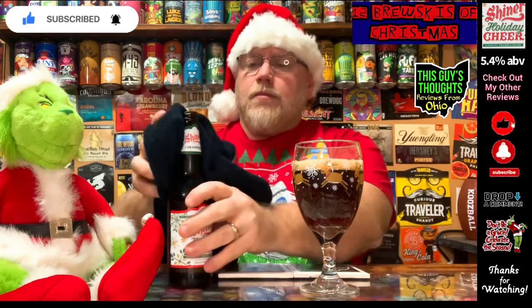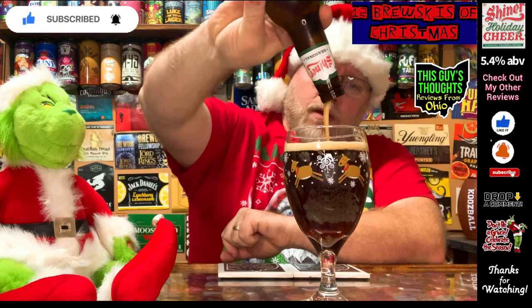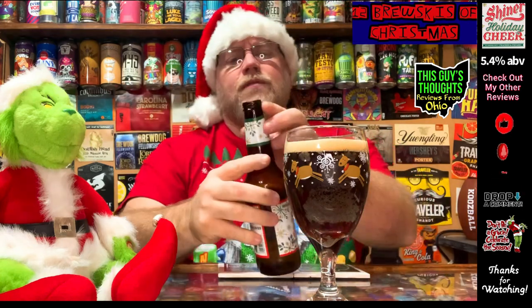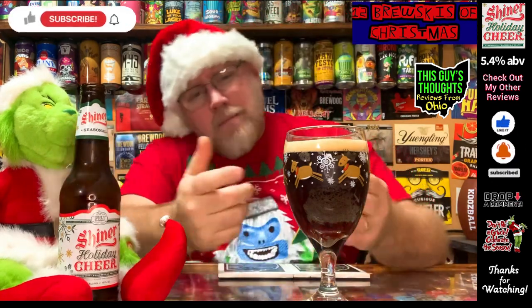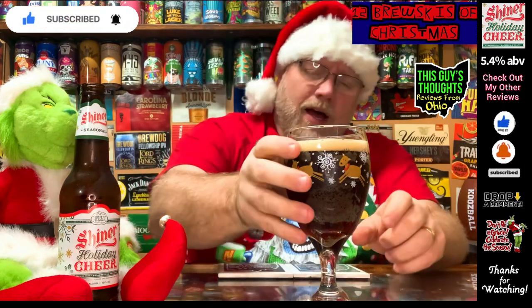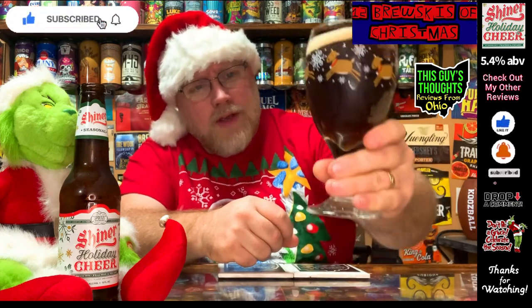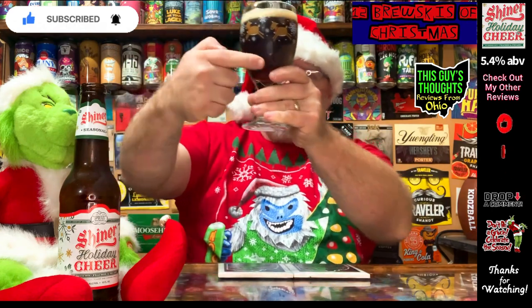I'm wiping down the bottle so the old Grinch doesn't smell like beer — it's going back under the Christmas tree when we're done here. The pour produced about a finger of off-white head on top. It's an amber, caramel tea color — might be coming across a bit darker on camera than it really is. I can see the silhouette of my finger through the glass holding it up to the light. Not a bad looking beer at all.